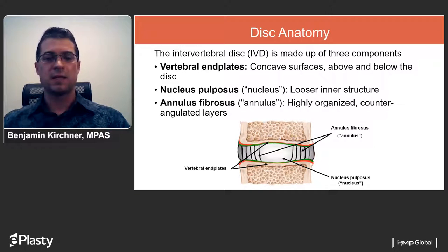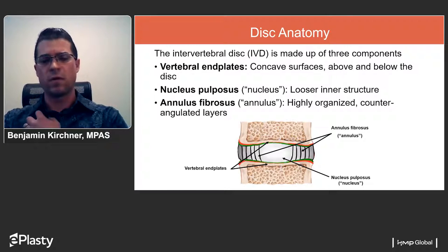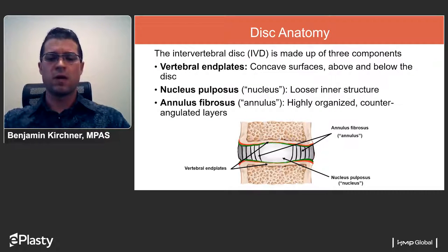In the case of disc herniation, there is a breach in this annulus. This diagram provides a cross-sectional view showing the annulus on the outer edges, the space for the nucleus within, and the vertebral endplates — both superior and inferior.